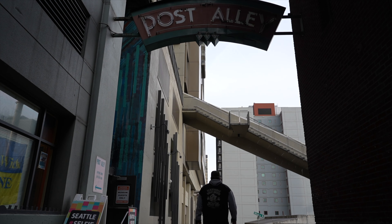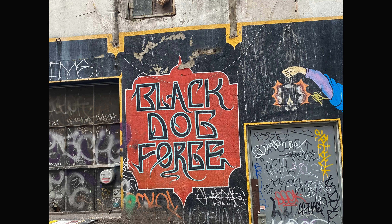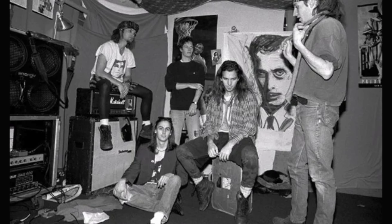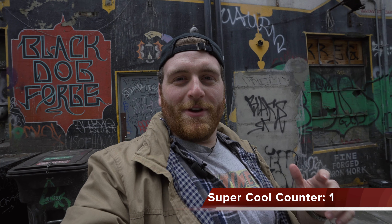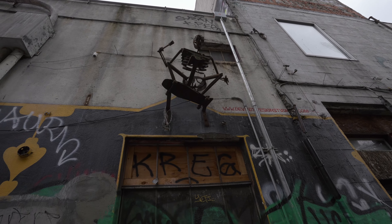We've made it to our second location — this right here is Black Dog Forge. This is an old rehearsal studio where Pearl Jam and Soundgarden used to rehearse some of their tunes. We can't get in right now, it's closed, but it's super cool just to see where these huge bands would walk down this alleyway and come in to rehearse songs that we now know as classics. It's absolutely wild standing here.